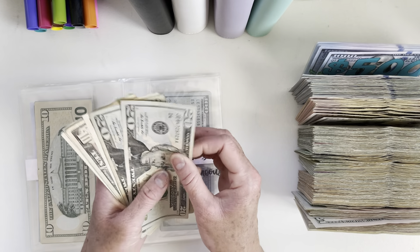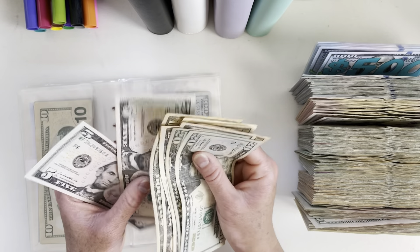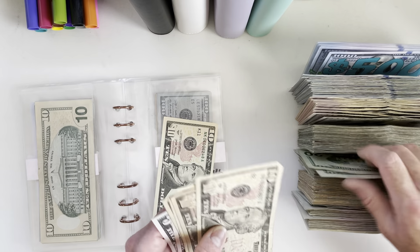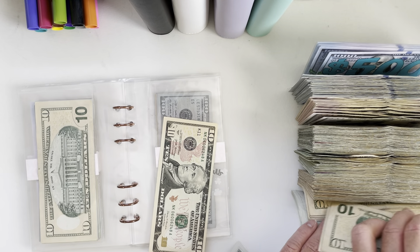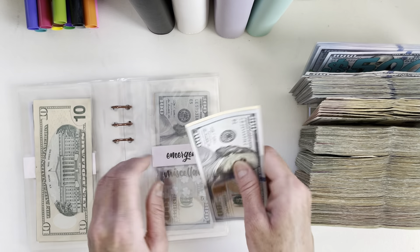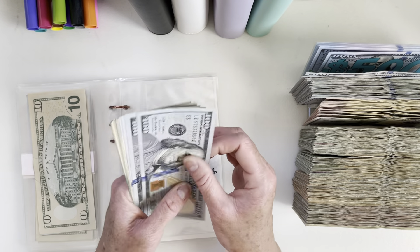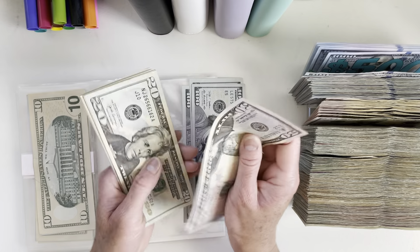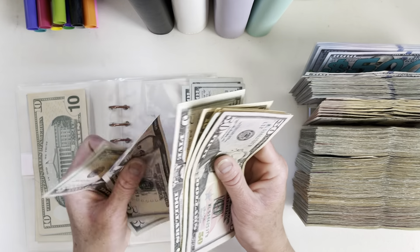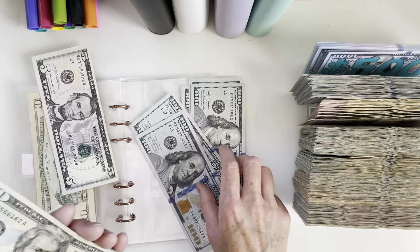For emergency, we didn't spend anything. Counting and condensing: keeping a nicer ten and taking out $100. We have $110 for emergency. For miscellaneous, we also haven't spent anything. Counting through: $50, $70, $90... $200... we have $500 for miscellaneous.